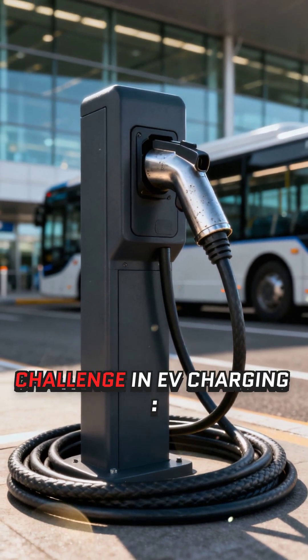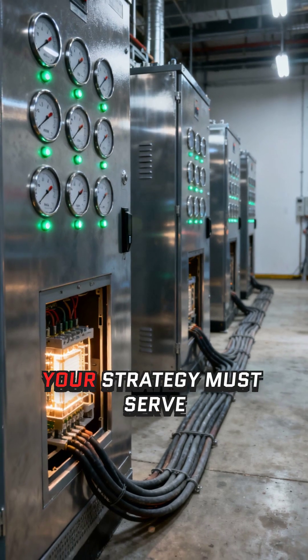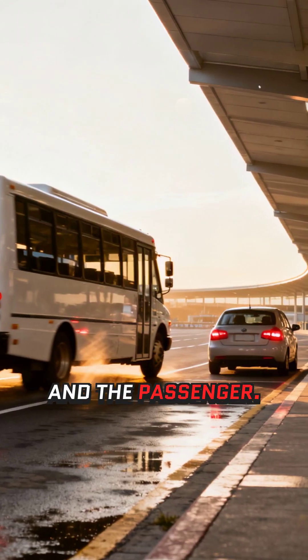Airports and transit hubs present the ultimate challenge in EV charging: high utilization and zero tolerance for downtime. Your strategy must serve both the fast-moving fleet and the passenger.